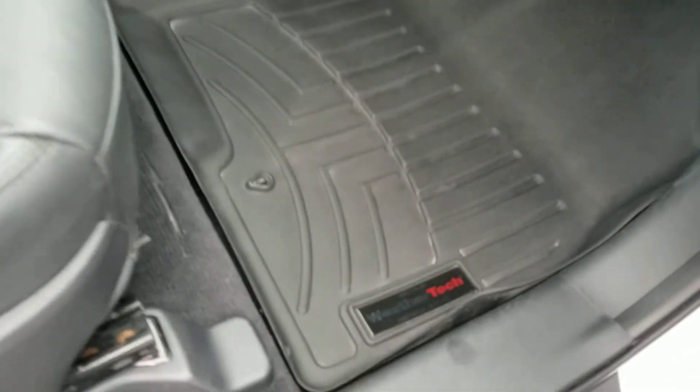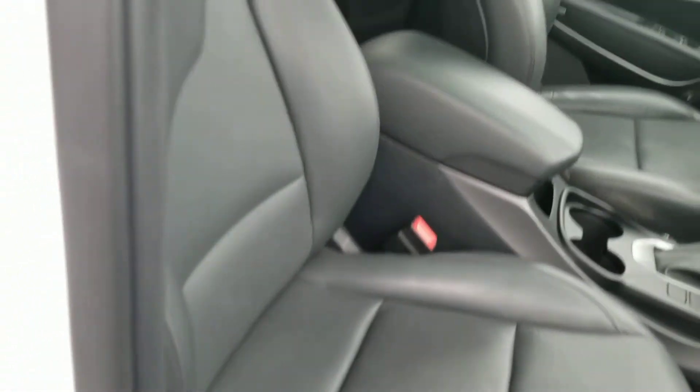The vehicle has WeatherTech liners in the front. The leather is well kept and very clean on the inside.